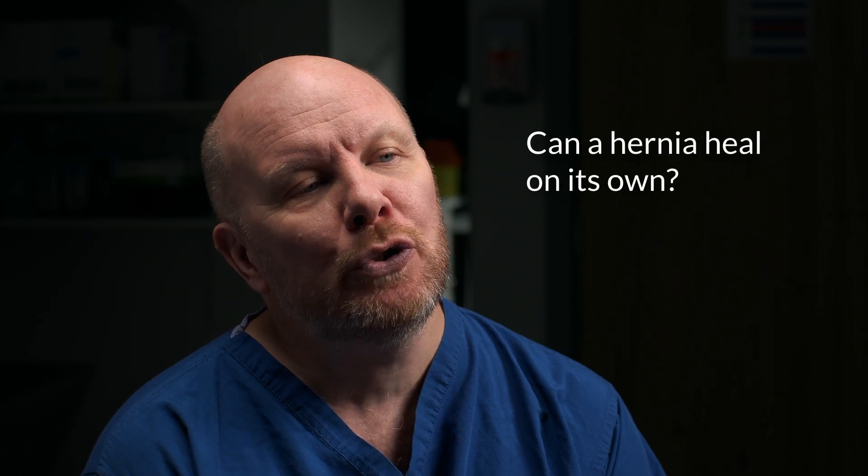Can a hernia heal on its own? Hernia pain can come and go, meaning your quality of life won't always be affected by the hernia, but the hole in your abdominal wall won't heal on its own.